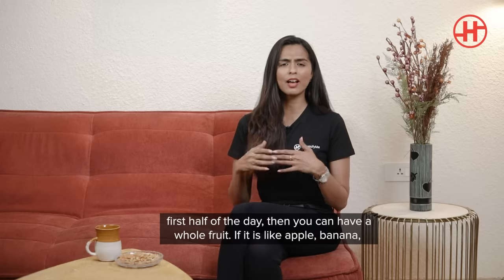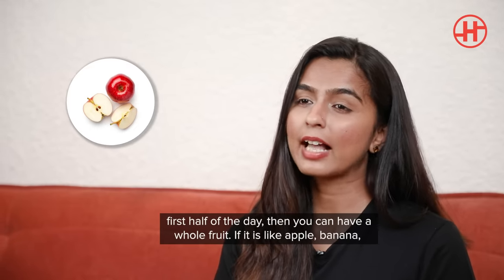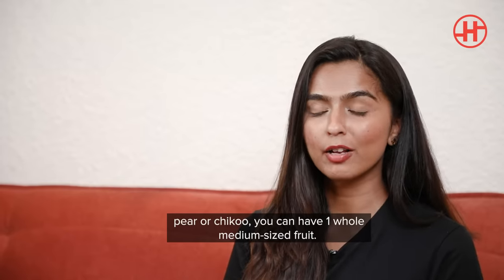You can have any fruit. If it's an apple, banana, pear, or chiku, then you can have one whole medium-sized fruit.